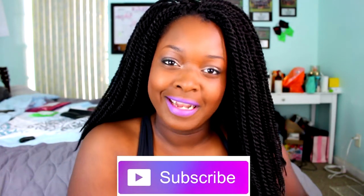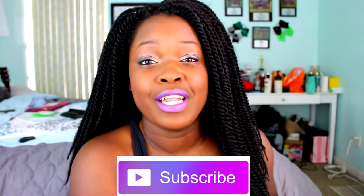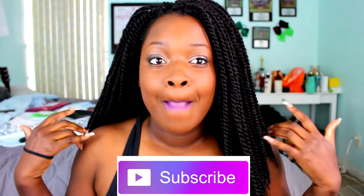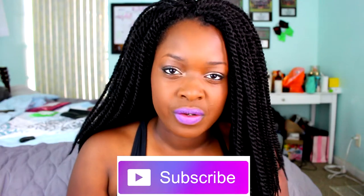Hey guys, what's up? SimplySasha404 here and today I have a brand new video for you guys. If you have not subscribed to my channel yet and this is your first time, hi, welcome. I'm Sasha. If you have not been here before, go ahead and check out my other videos and subscribe so you can be aware of when I post my next videos.